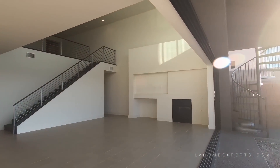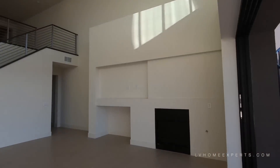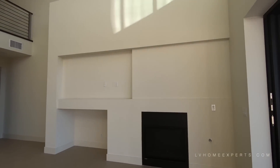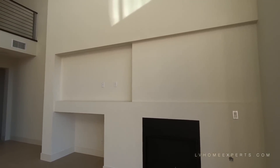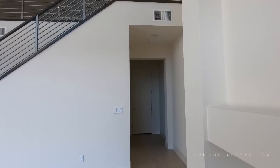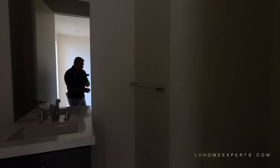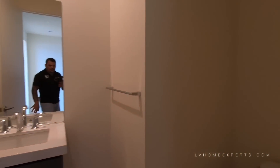Look how beautiful this open floor plan is. The fireplace here — I definitely would not have been able to leave that fireplace as is. I would have probably put a 72-inch fireplace on this. But that's just personal preference. When it comes to designing a home, especially at this price point, you better make sure you put the money where it needs to be.